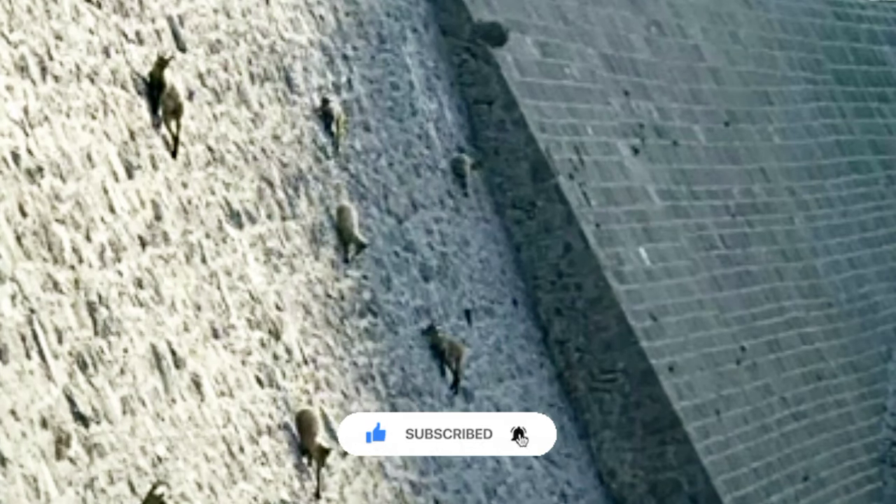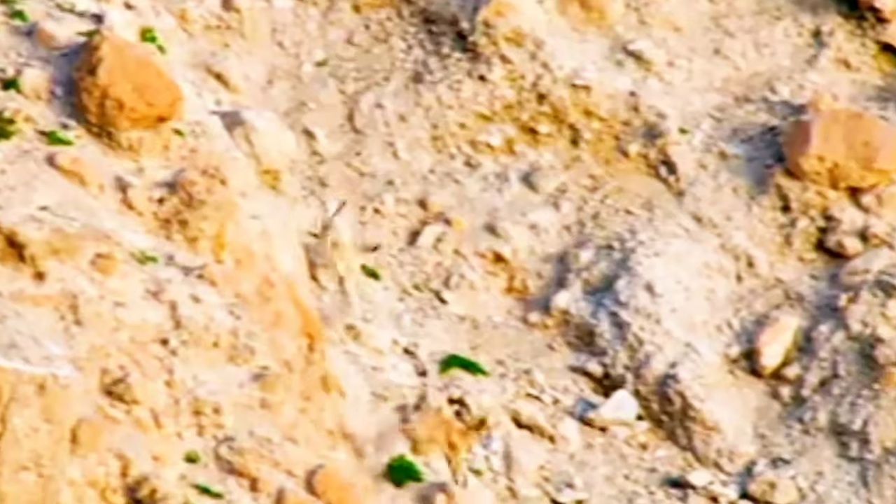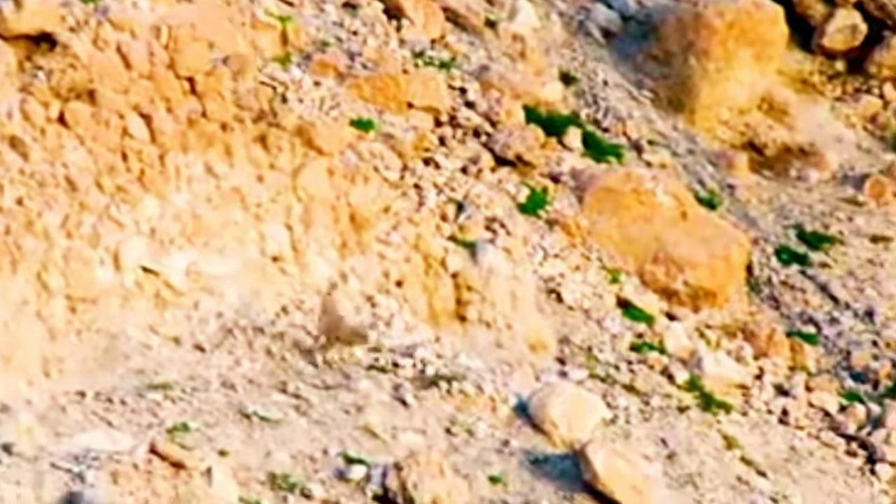Alpine Ibexes climb nearly 90-degree angles to lick salt deposits off mountain sides. The Alpine Ibex stands as a testament to the wonders of nature's adaptability and resilience. They continue to inspire awe and admiration in those who witness their presence in the majestic Alpine mountains.